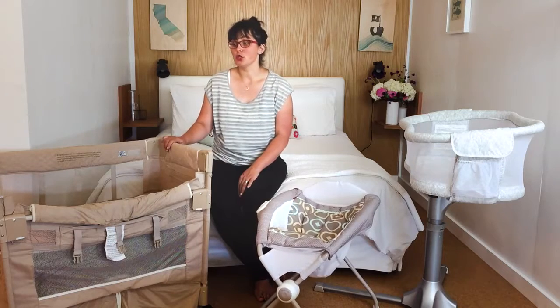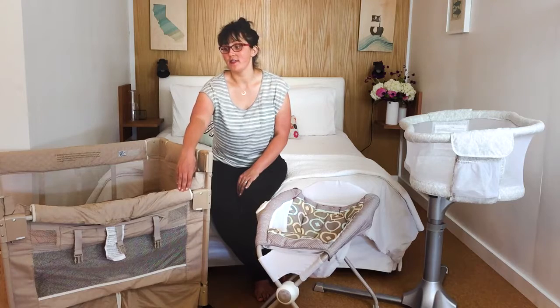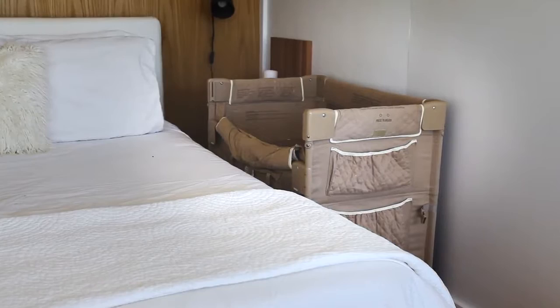And the Arms Reach Co-Sleeper, which is meant to snug up right next to your bed with a side that comes down, so it can be right against your mattress while you're sleeping with your baby.